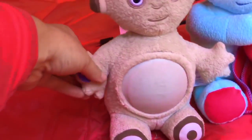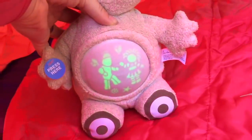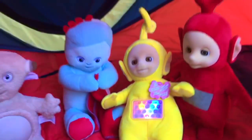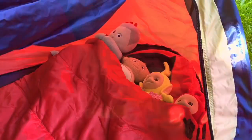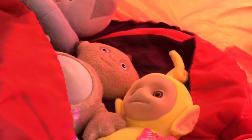Their bellies are full and the toys are tired. Makapaka plays a lullaby — his belly lights up and there's Iggle Piggle and Upsy Daisy on his tummy. Lala plays her lullaby too. Good night Po, good night Lala, good night Makapaka, and good night Iggle Piggle. And thank you so much for coming to Tiny Treasures. Please subscribe to our videos. Goodbye and good night.